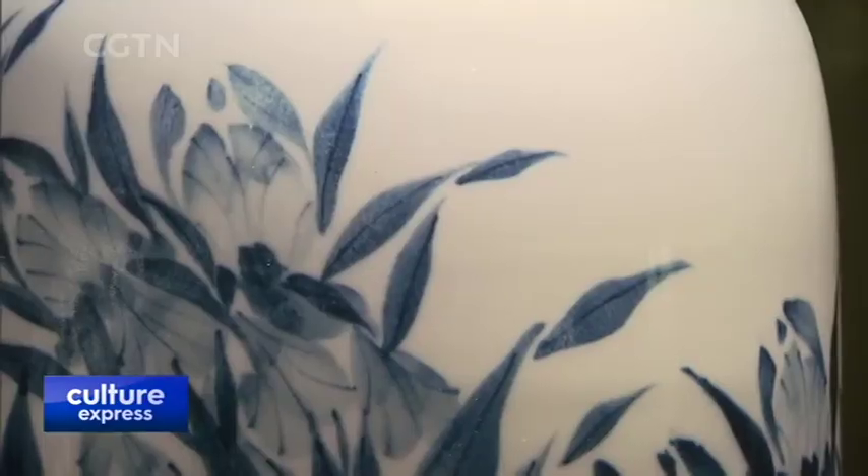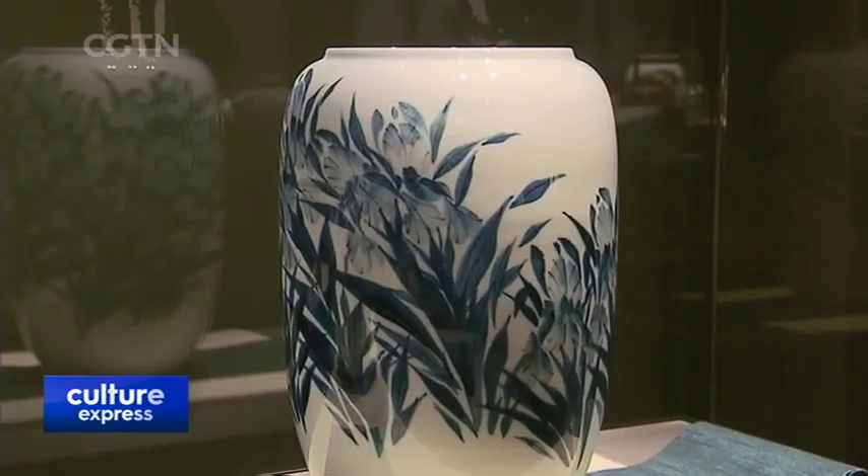I depict an iris, which is already seen on Qinhua porcelain. Each petal and leaf is done in one stroke without further alteration. Every flower is unique. The free and easy style is a characteristic of contemporary folk style.